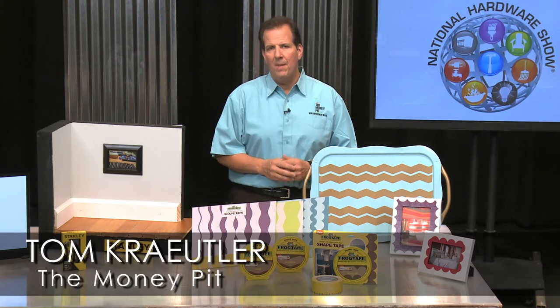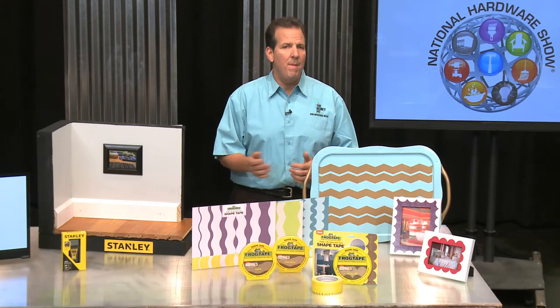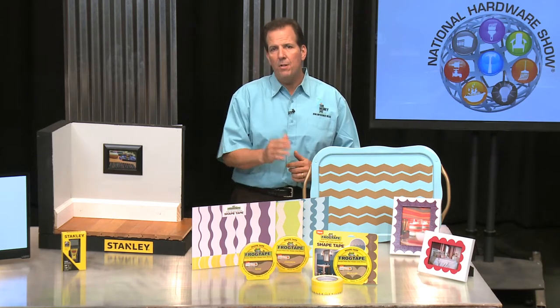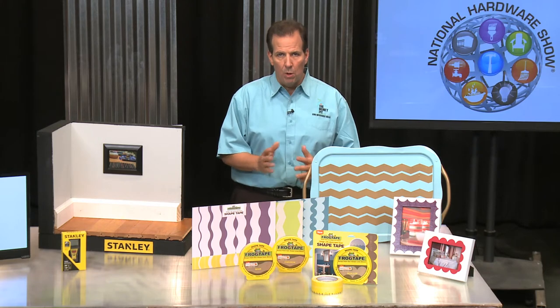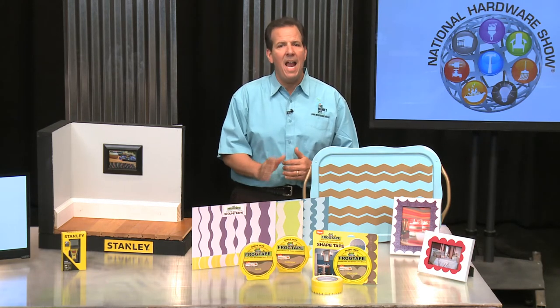Hey, it's Tom Kreitler from The Money Pit, and spring is a great time to give your living spaces a new look. A room makeover can be rewarding maybe in even more ways than one. Enter your spring painting project in FrogTape's Earn Your Stripes contest, and you'll be in the running for a $5,000 cash grand prize.